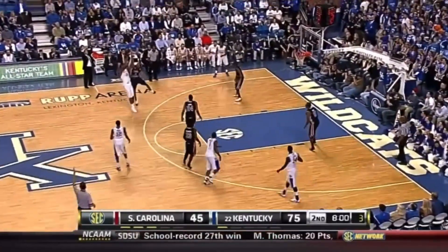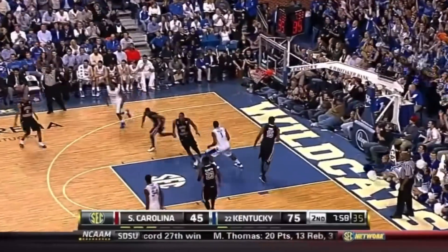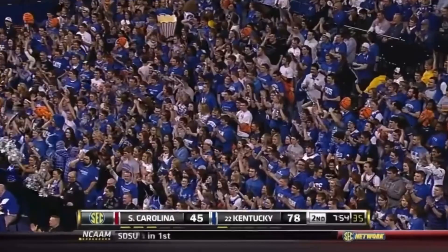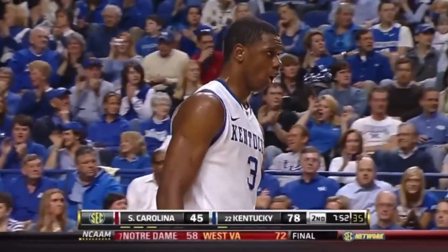Three to shoot. Jones hoists it with Bryan Richardson right in his face. That's a 6-4 defender right in your face, and Jones bombs away.